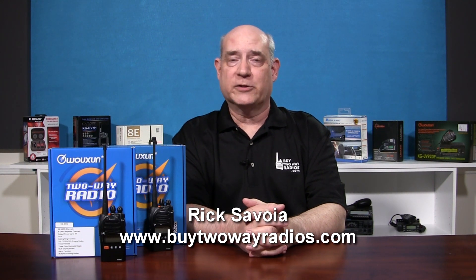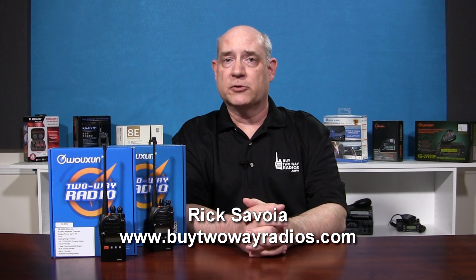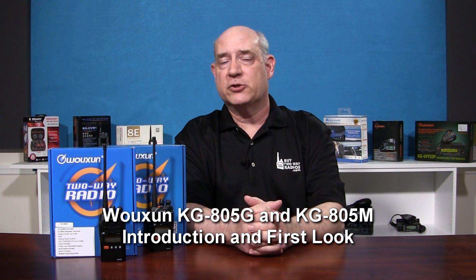Hi, I'm Rick with Buy2WayRadios.com. Through the years, we've heard from many of our customers who are looking for something better than the typical bubble pack FRS and GMRS radios. Those radios get the job done for most people, but they often don't cut it for more advanced users.